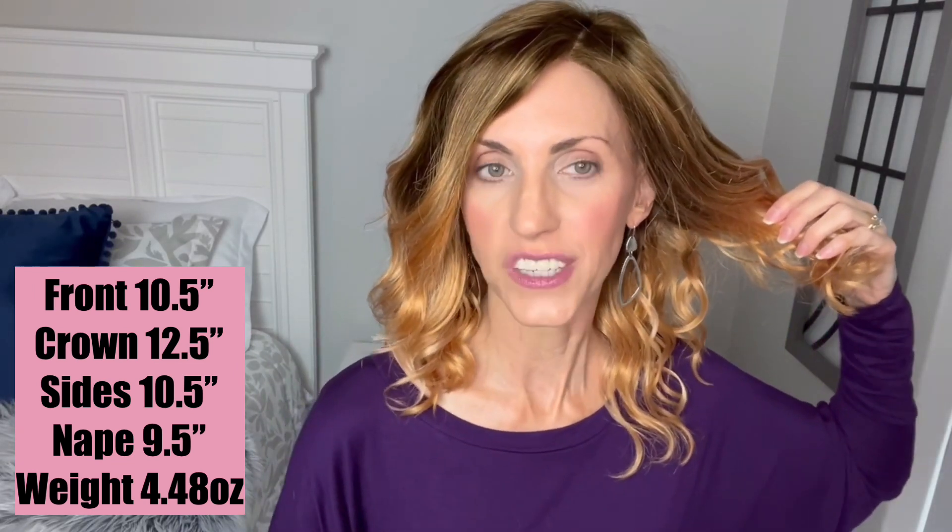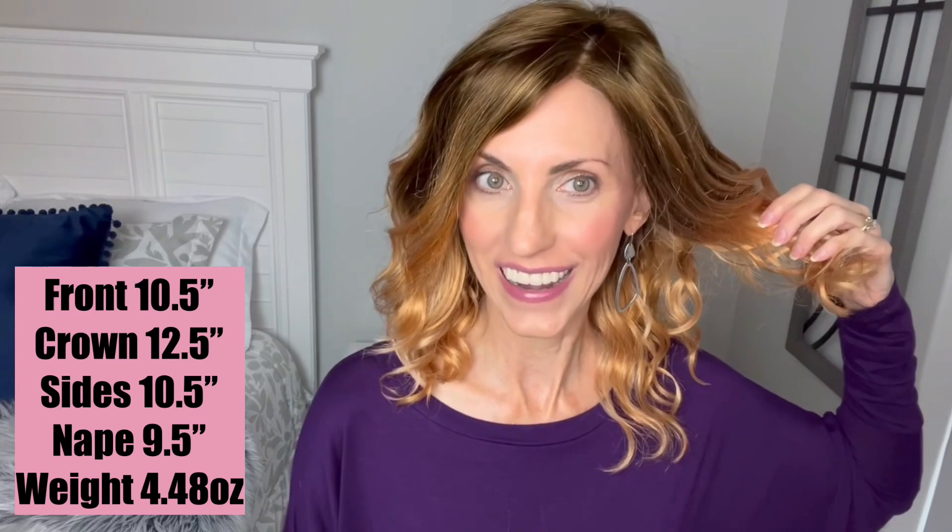Measurements for Avalon are 10 and a half inches here in the front, 12 and a half inches at the crown, 10 and a half inch sides with a nine and a half inch nape, giving her plenty of hair to style, which we'll do at the end of the video. Weight wise, she comes in at 4.48 ounces.